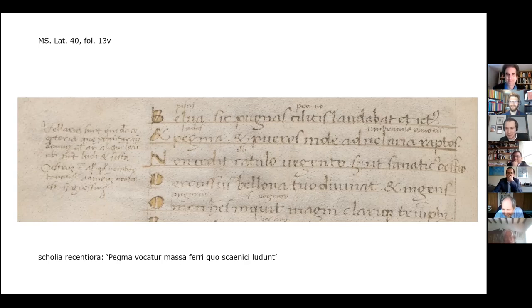Thank you, Mark, for your very meticulous analysis of this manuscript. Very interesting. I suppose there are some questions.